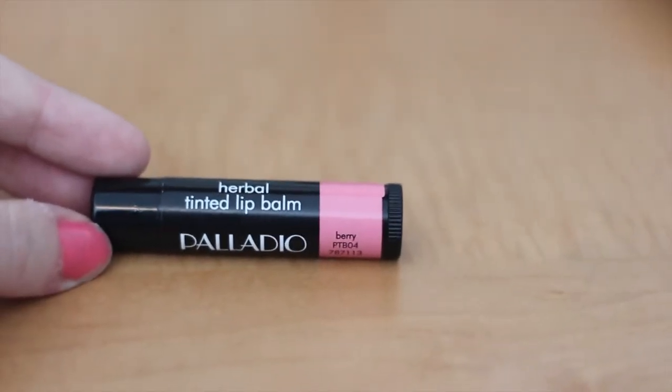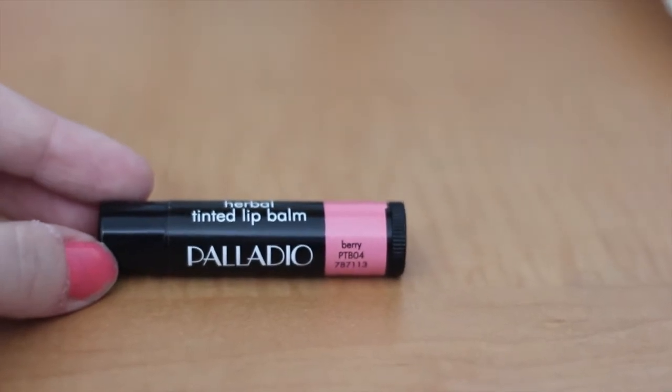The next thing I also found on Makeup Alley is the Palladio Herbal Tinted Lip Balm in the shade Berry, and I love this stuff. If you've ever tried a tinted lip balm, they're absolutely amazing. I love baby lips, but this one is more lip-sticky — it has a lot more pigment than baby lips do, and it's also a balm so it's very moisturizing. I absolutely love this. I would definitely recommend going to Sally Beauty Supply or Ulta to get it.